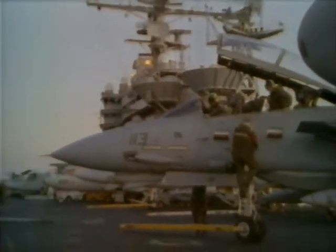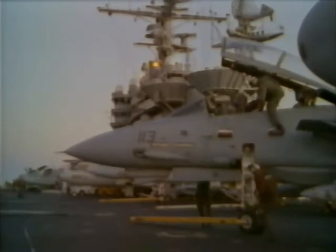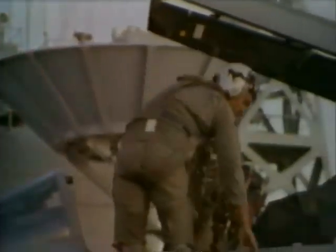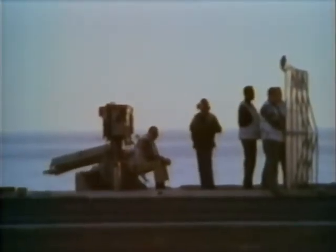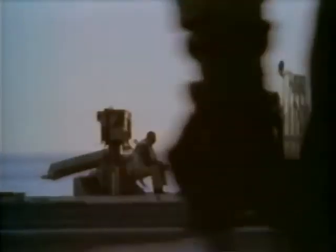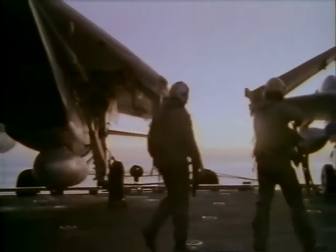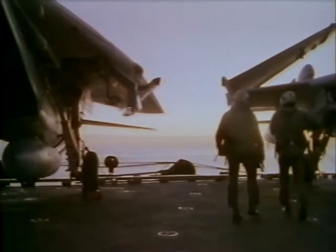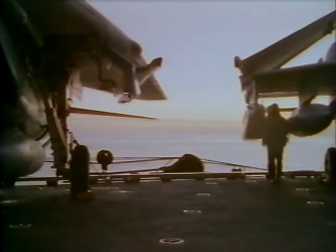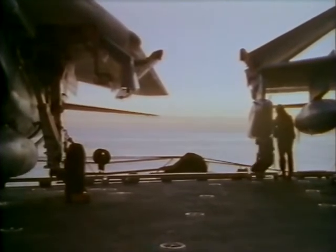Aboard the USS Lincoln, an intense week of training is coming to an end. The carrier will return to San Diego so that final preparations can be made for the crews. For the men and women of the Lincoln, the upcoming deployment is filled with uncertainty — perhaps they will be called upon to enforce a trade embargo or a no-fly zone. The events of the next six months cannot be predicted. However, what is certain is that a pilot and his RIO will be keeping an eye on the horizon.